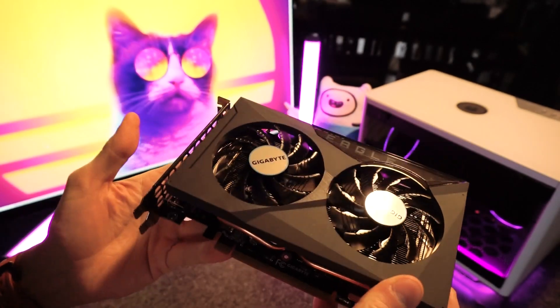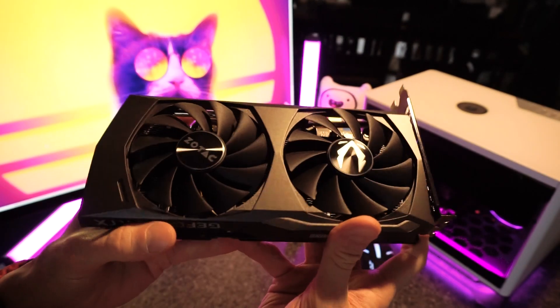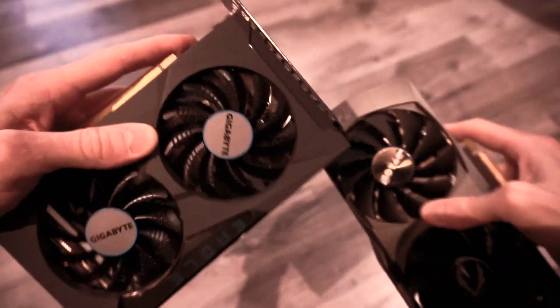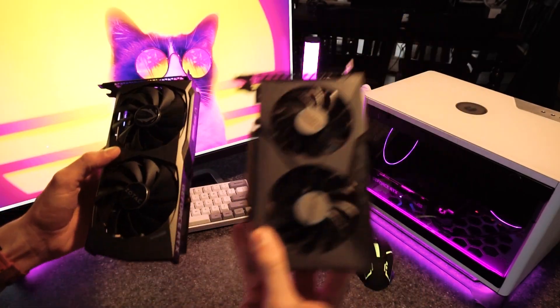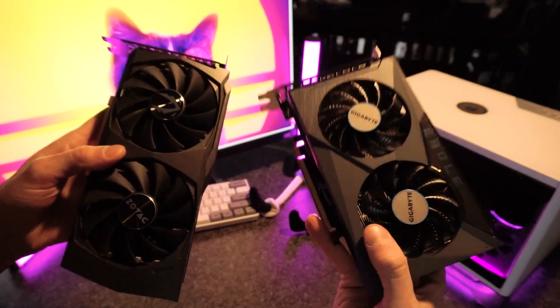This is the RX 6500 XT, and this is the RTX 3050. The 3050 is more powerful, the 6500 XT costs less, but which is the better value? Seriously, I'm asking you — which is better? You don't know? I guess we're just gonna have to find out together then, won't we?